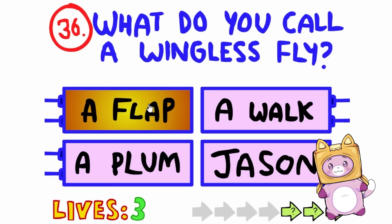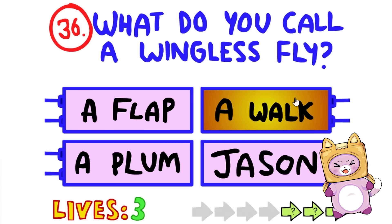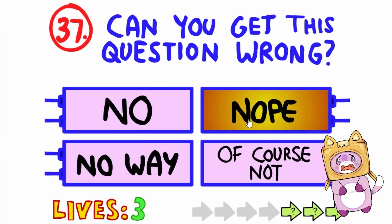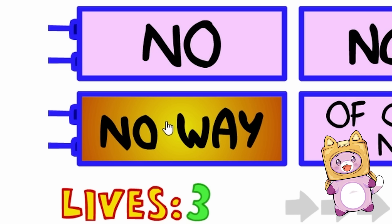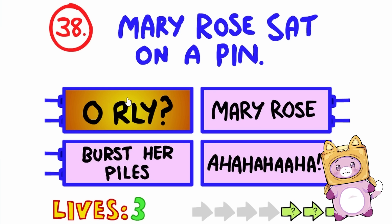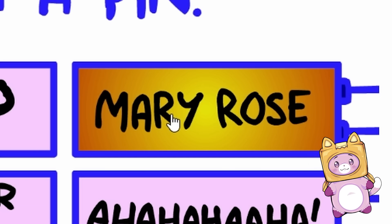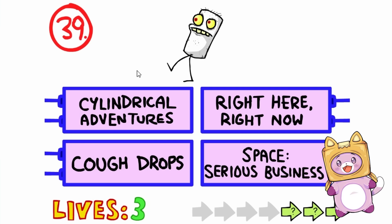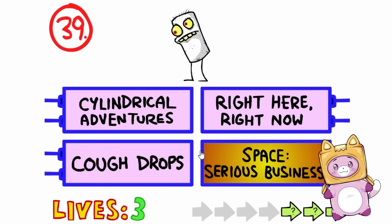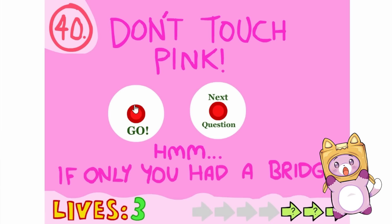What do you call a wingless fly? Well, he can't fly anymore! So I would call him a walk! Can you get this question wrong? No way! I won't get it wrong! Good job! Mary Rose sat on a pin. Really? Mary Rose? Laughing's kind of mean! Mary Rose sat on a pin — so Mary Rose stood up! What is this? Cough drop, space business, Centrical Adventures? I didn't think it'd be like that!